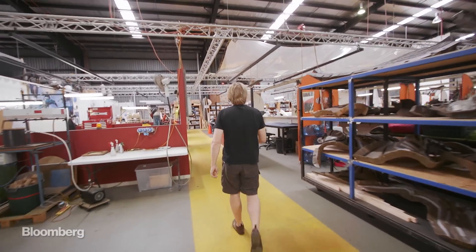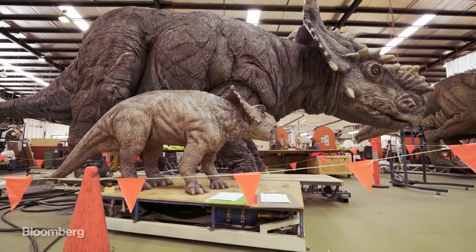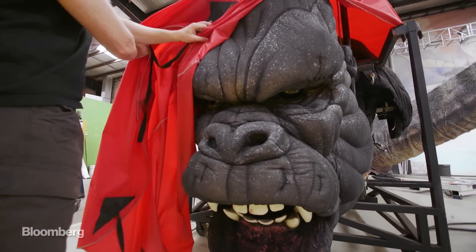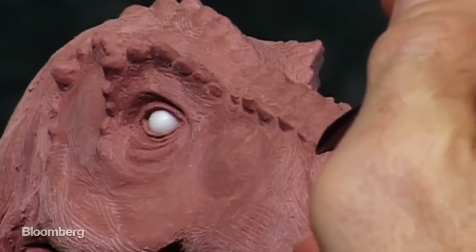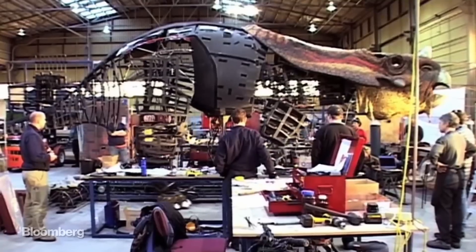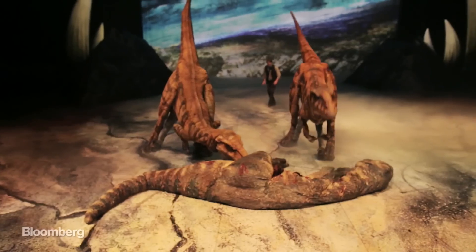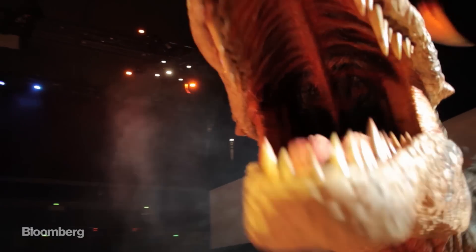Sonny Tilders hails from Melbourne and co-founded Creature Technology. Since its birth in 2006, the company has specialized in making giant robotic animals and has ended up as one of the biggest animatronics companies around. The Creature team is made up of movie special effects artists who needed work during down periods, and their first project was a live show called Walking with Dinosaurs that ended up as the highest grossing touring event in the world in 2010.